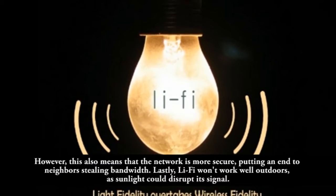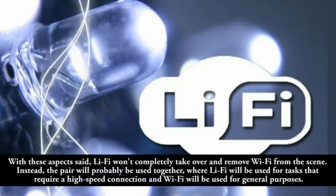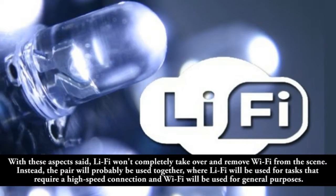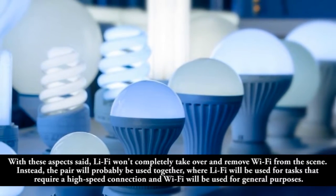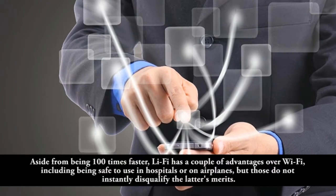Lastly, Leafy won't work well outdoors, as sunlight could disrupt its signal. With these aspects in mind, Leafy won't completely replace Wi-Fi. Instead, the pair will probably be used together, where Leafy handles tasks requiring a high-speed connection and Wi-Fi is used for general purposes.